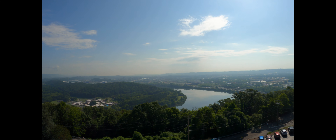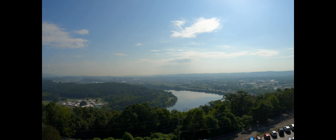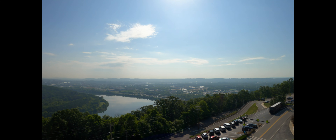Here's the view from the Lookout Mountain Overlook — we'll kind of call it the castle, looks like a castle. See downtown Chattanooga?